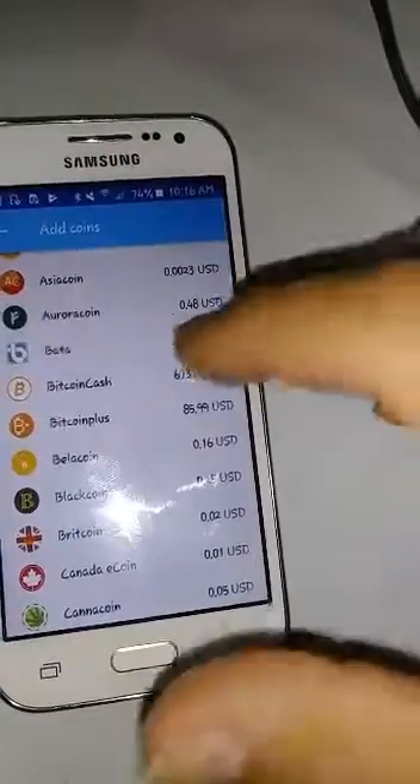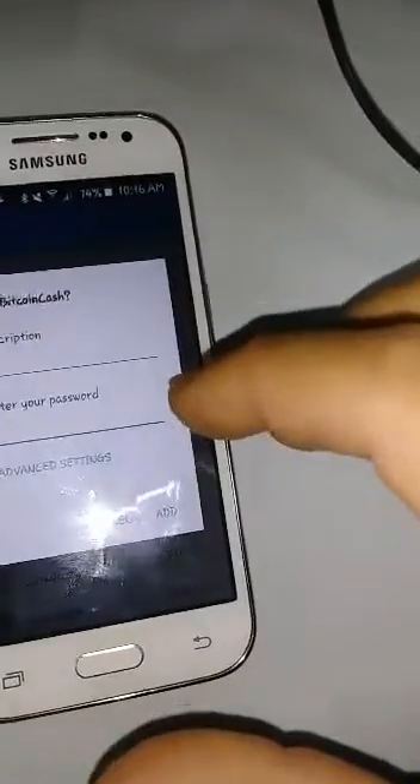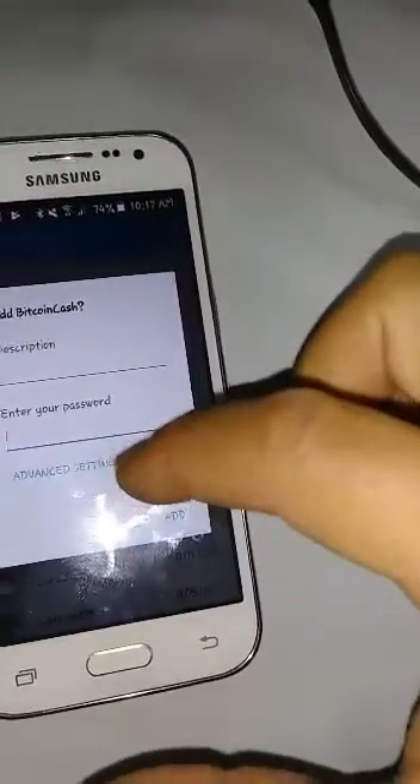I have it open because I already updated it, so now I need to add this coin. So I'm going to do the password, but before I do that, I need to go to Advanced Settings and do some modifying.